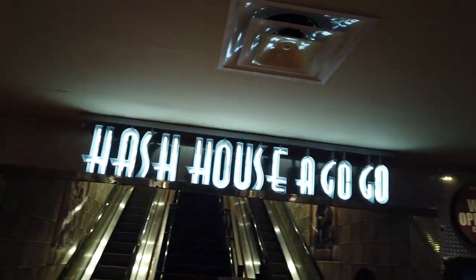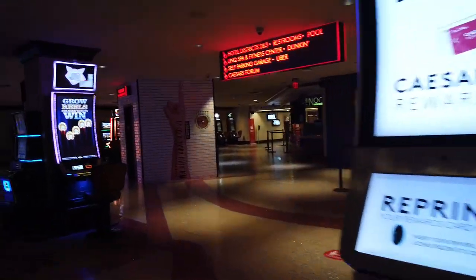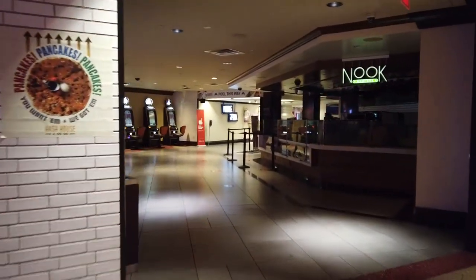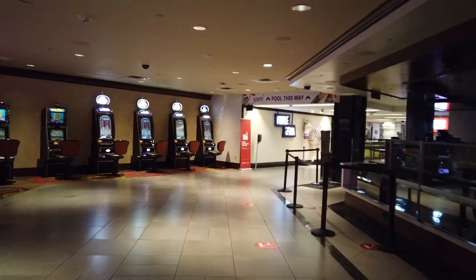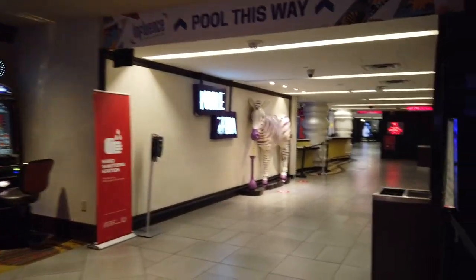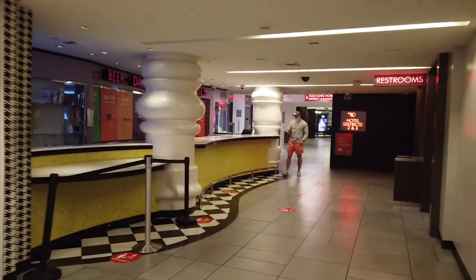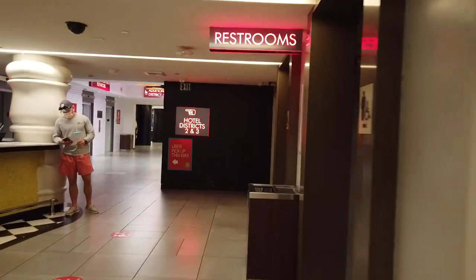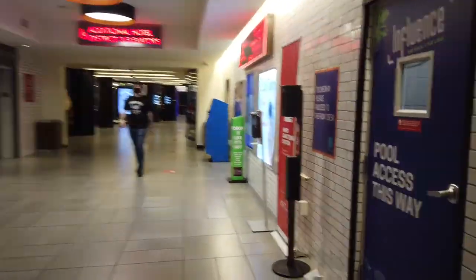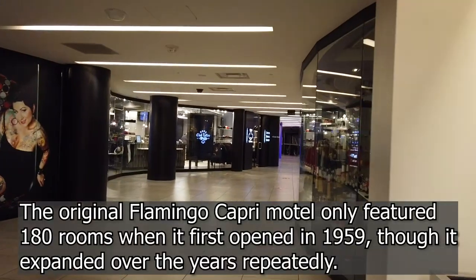And of course we have Hash House a Go-Go, a signature restaurant that was three hours for brunch last time that we came through, so it was a tough time. You also have the cashier's cage over here, and you can get to the pool this way as well, and even have the option to reprint your Caesars card, especially if you've lost it. Unfortunately, a lot of the property was closed due to social distancing, including the Daiquiri Bar, which is actually named the Purple Zebra. And then you have the hotel district on this side here, so this is where you're going to go ahead and get upstairs to the 2,200 hotel rooms and suites that the property offers.